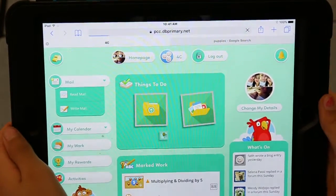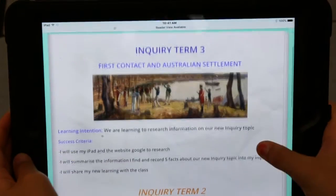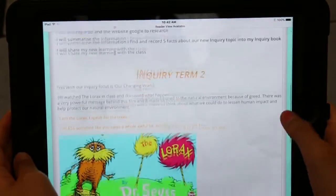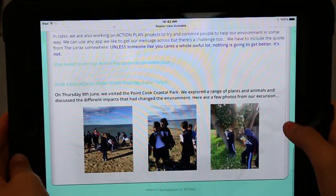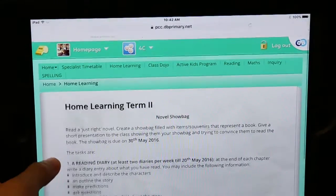My students really like having access to all the class information in one place and they're regularly checking it at home. Parent feedback has been really positive as they can now see what their child is learning at school from anywhere. It's really opened up the dialogue between parents and students and their interest in their child's learning.